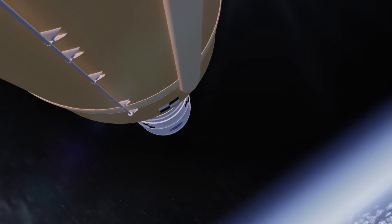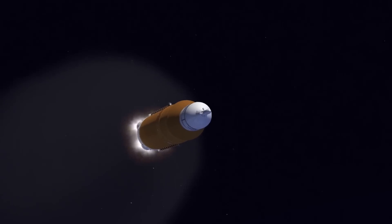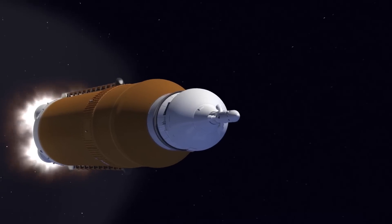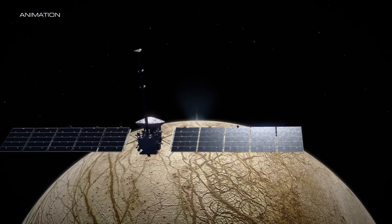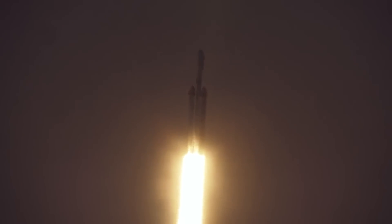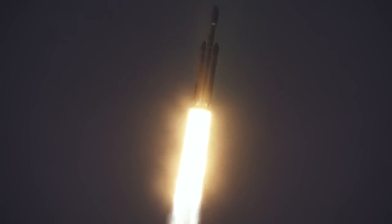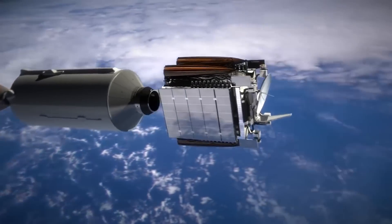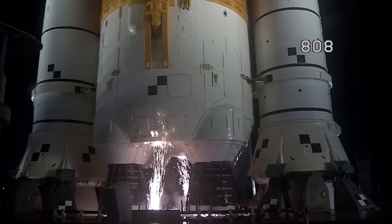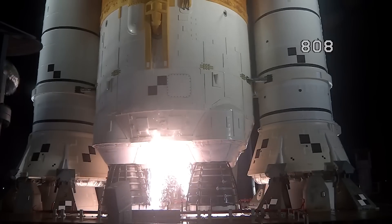However, the one thing SLS had going for it compared to Falcon Heavy was trajectory and time of the journey. With the power of SLS, the agency could have launched the spacecraft on a direct trajectory to Jupiter, resulting in a trip lasting less than three years. Using Falcon Heavy instead, Europa Clipper will need to make gravity assist flybys of Mars and Earth, arriving at Jupiter five and a half years after launch. In other words, assuming it launches this October, it will arrive at its destination in 2030. While the time trade-off is not ideal, the agency decided it was the better overall option due to the other reasons mentioned.